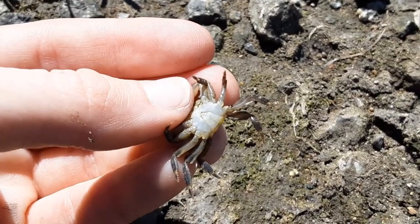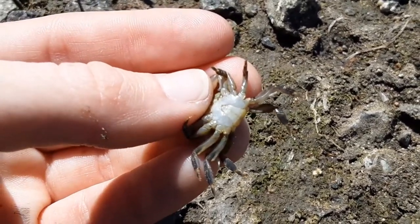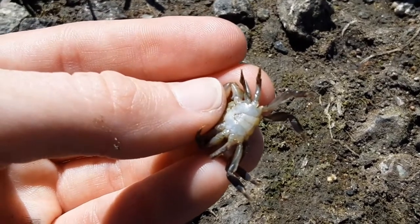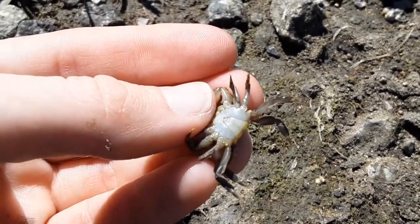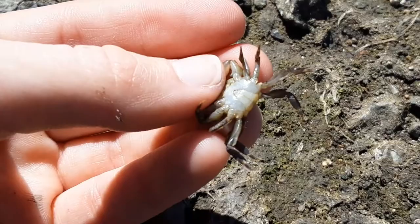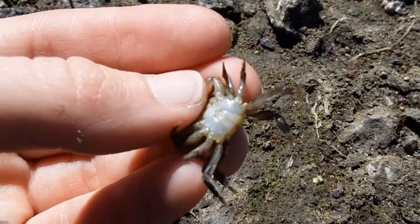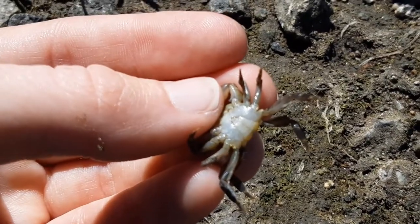So I gently turned over my Pachygrapsis crab, and you can see the little tail indent on the bottom there. It looks kind of like a little lighthouse, which tells me that this is a male crab. A female crab would have kind of a paddle-shaped tail that would go across her entire abdomen there on the bottom.